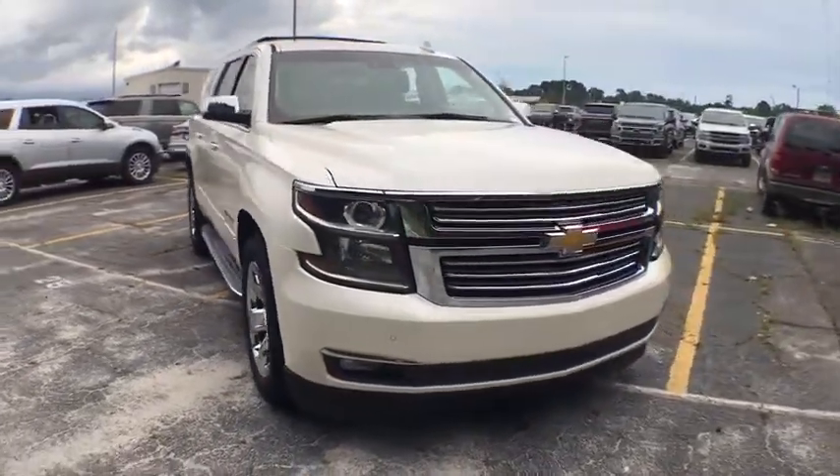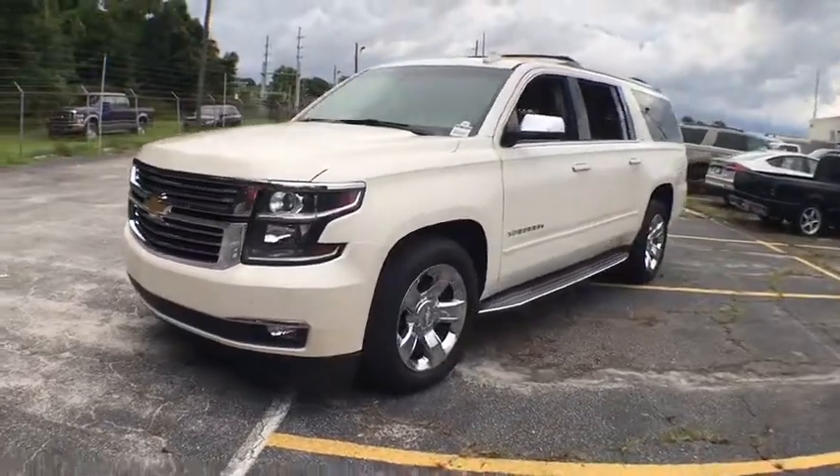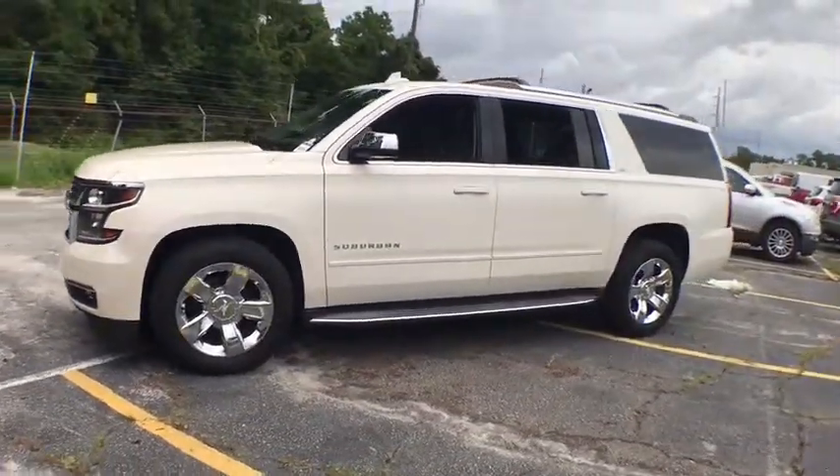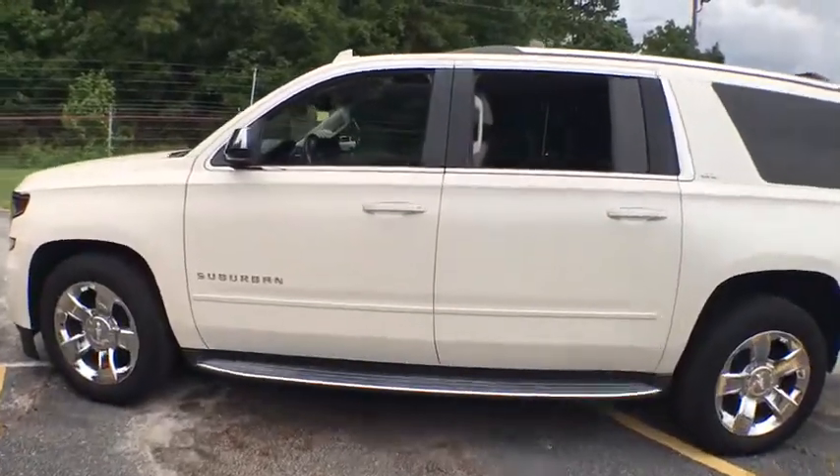The 2015 Chevrolet Suburban. The Suburban excels at towing heavy trailers, hauling loads of people and gear, and enduring hard use and rugged terrain. This vehicle has less than 60,000 miles.